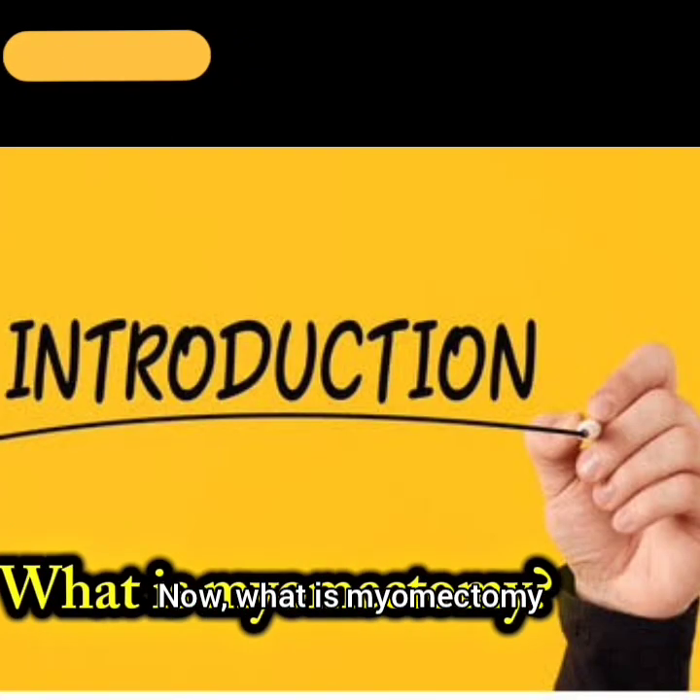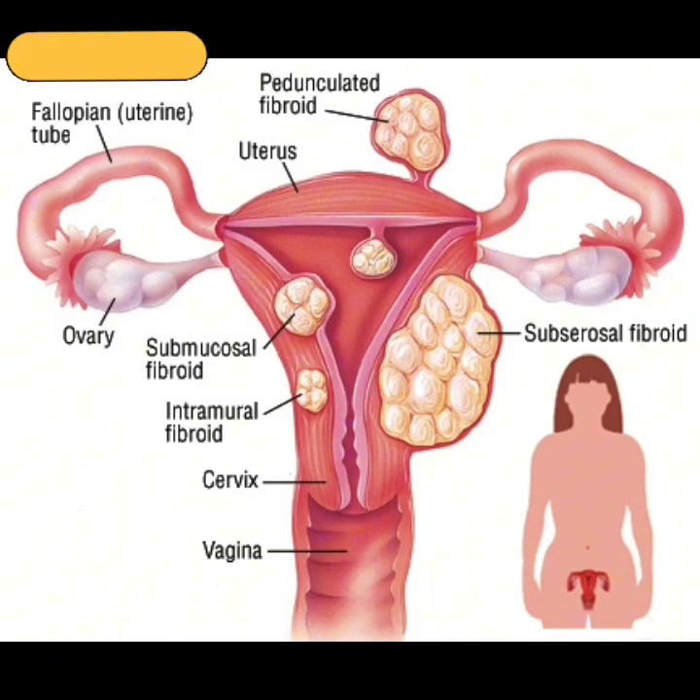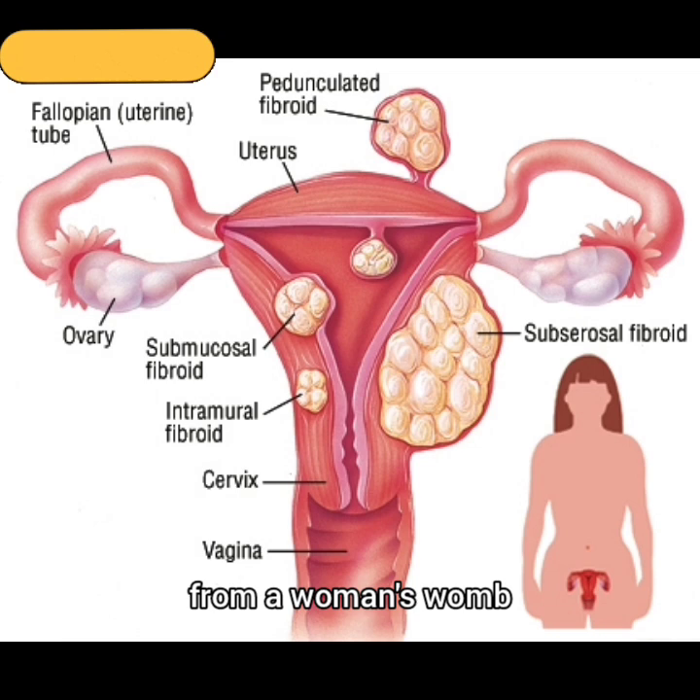What is myomectomy? Myomectomy is an operation done to remove non-cancerous lumps, known as fibroids, from a woman's womb.